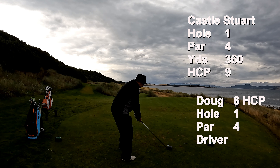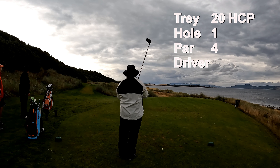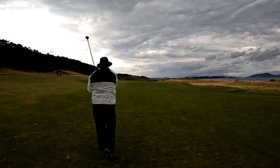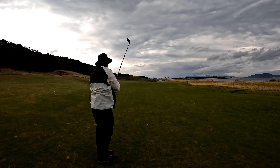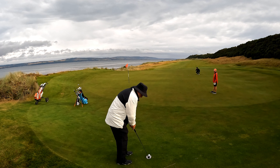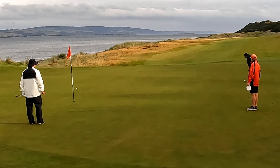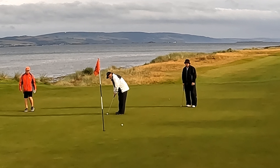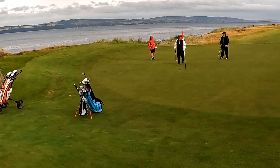Doug leads the way hitting driver on the 360-yard par 4, number 9 handicap. Doug's playing with a 6 index and I'm playing with a 20, so he will be giving me 14 strokes today. I'm hitting 3 hybrid from 180 yards. You can hear Billy encouraging me in the background. I thought for sure I was short and I wasn't. Hitting Texas West, it's actually off the back of the green — the ball rolls a long ways.